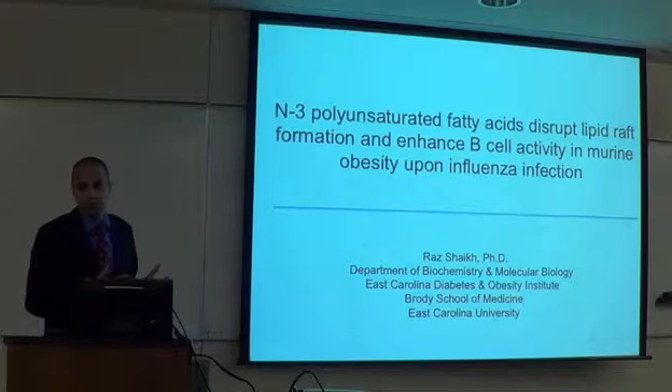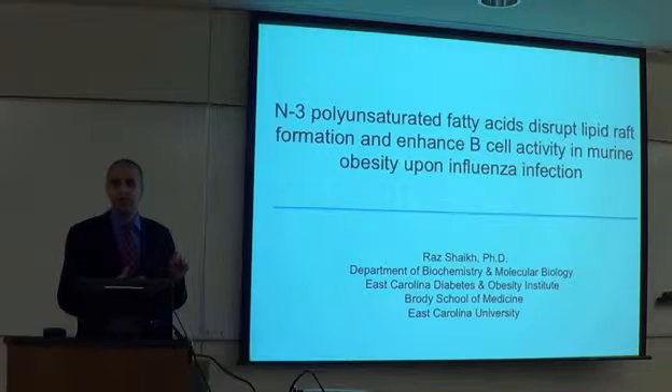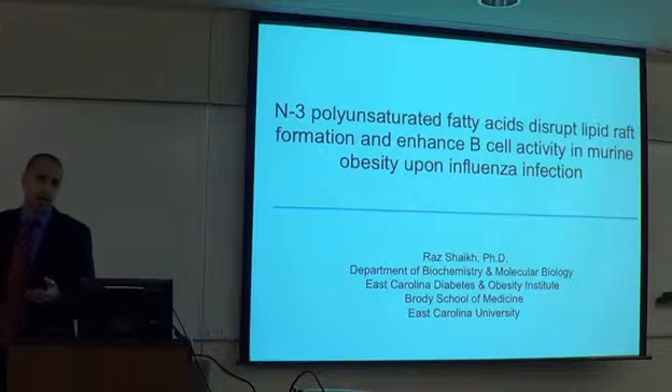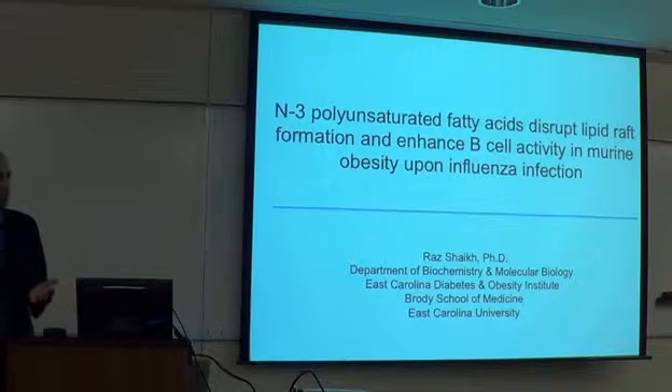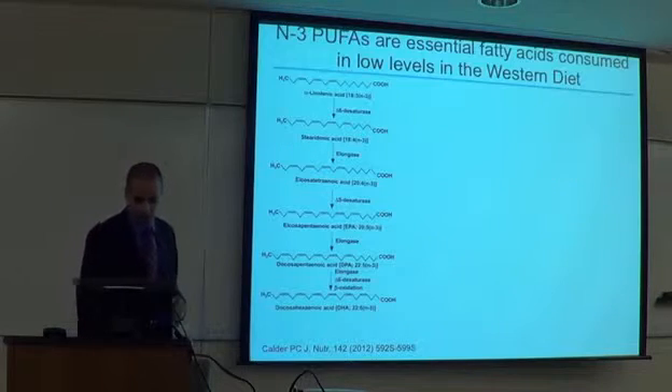The story I'm going to tell you is in two parts. The first part centers on how N3 polyunsaturated fatty acids can affect the structure of a B cell, particularly its plasma membrane structure and biophysical organization. That work led us into functional studies — how these fatty acids affect the function of B cells — and then we had some very unexpected findings that took us into an entirely different realm: obesity and influenza infection. It was not something we were planning on doing, but it just ended up that way.